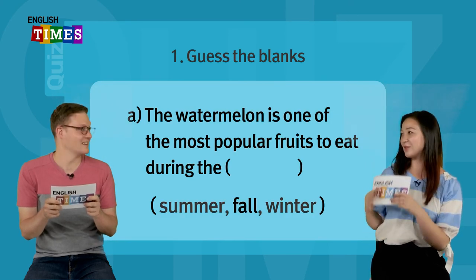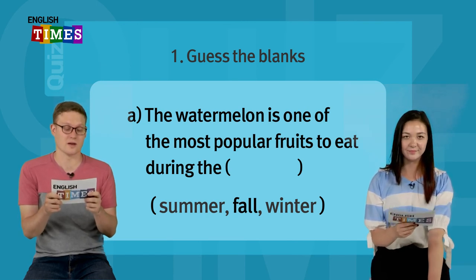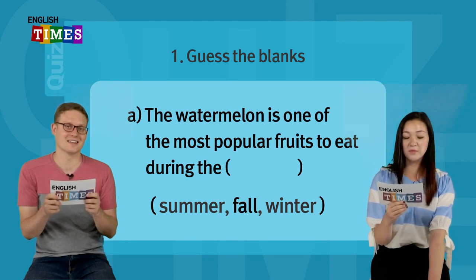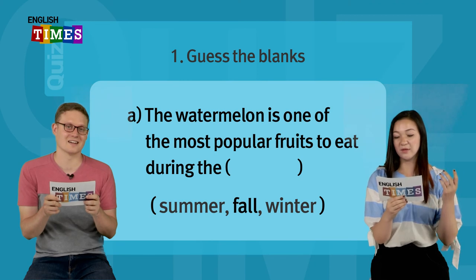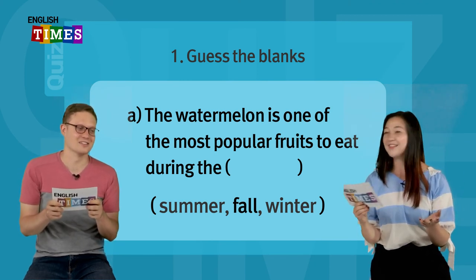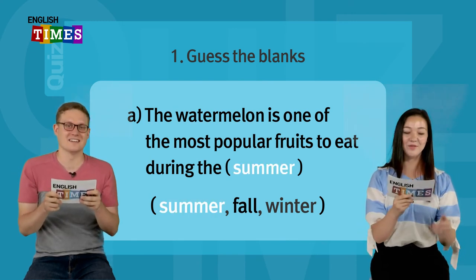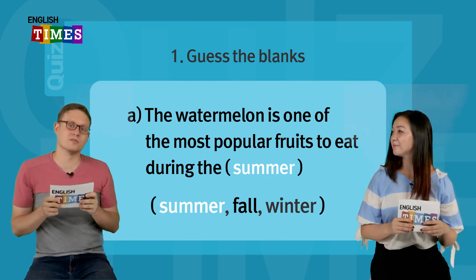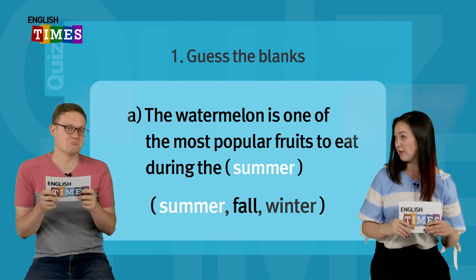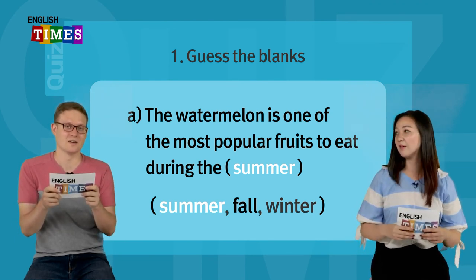여러분, 우리 이제 퀴즈를 할 거예요. 오늘 배운 걸 잘 생각하면서 같이 풀어볼까요? Guess the blanks. A: The watermelon is one of the most popular fruits to eat during the ___ — summer, fall, or winter? 수박은 뭐뭐 동안에 먹는 가장 인기 있는 과일 중 하나입니다. The answer is summer. 여름이죠. What are other popular fruits to eat in the summer? Pineapple, peaches — Korean peaches are really delicious! Even Korean 배, pear.